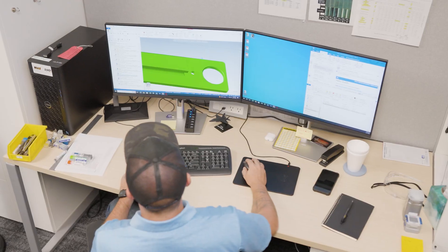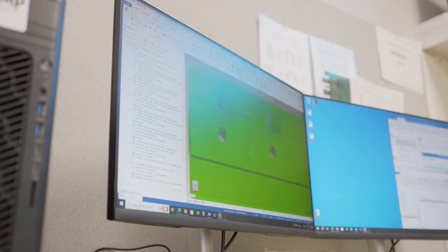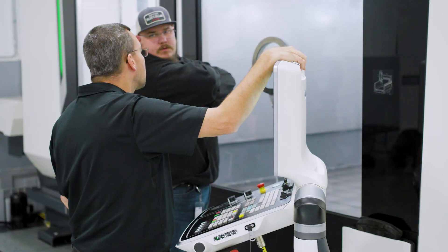Mastercam allows us to make changes. They work with us — they're very quick at optimizing the software and these different technologies to improve our lead times.